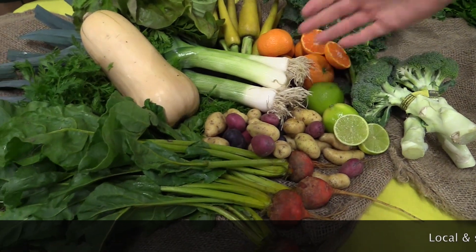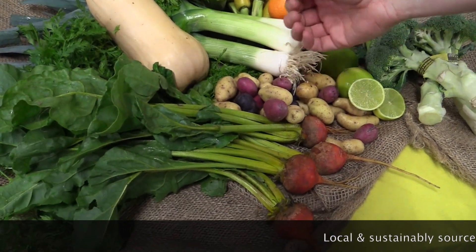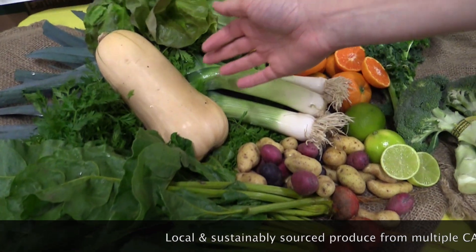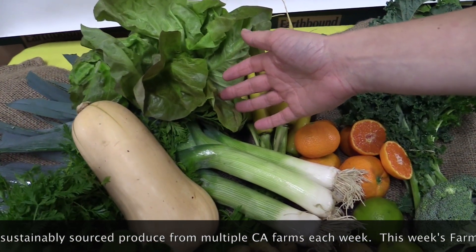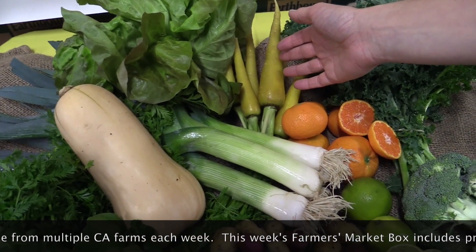In your box you'll be getting peewee potatoes from Wiser Farms, gold baby beets from Susie's Farm, butternut squash from B.Y.'s Ranch, hydroponic red butter lettuce from Go Green Agriculture, and yellow baby carrots from Black Sheep Produce.